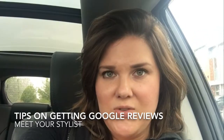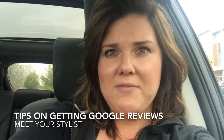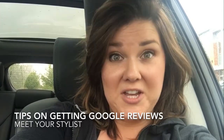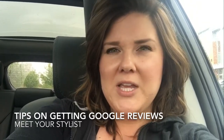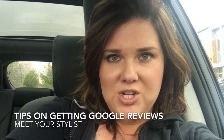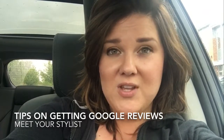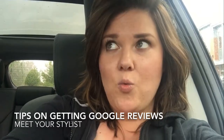I helped one salon increase their Google reviews by having them give an incentive, and there are a couple of ways you can do this. This salon had about 25 five-star reviews — pretty good. After applying the strategy, they now have over 65 five-star reviews.